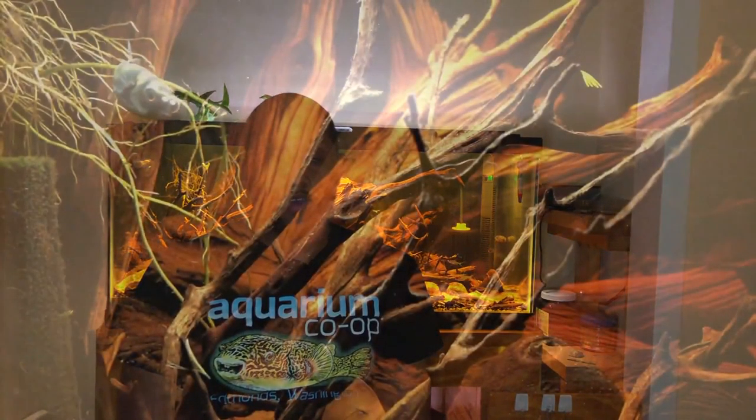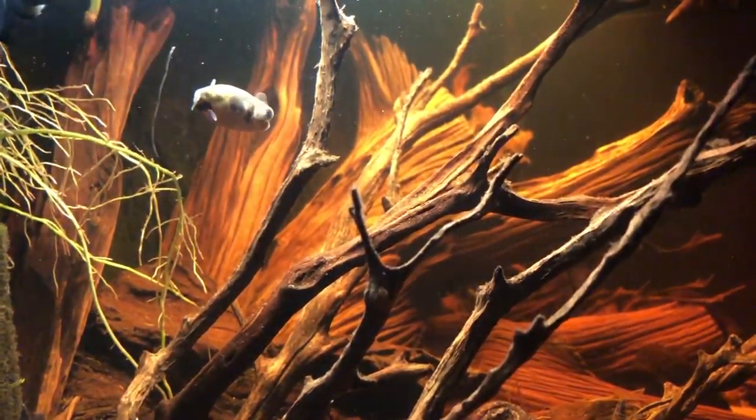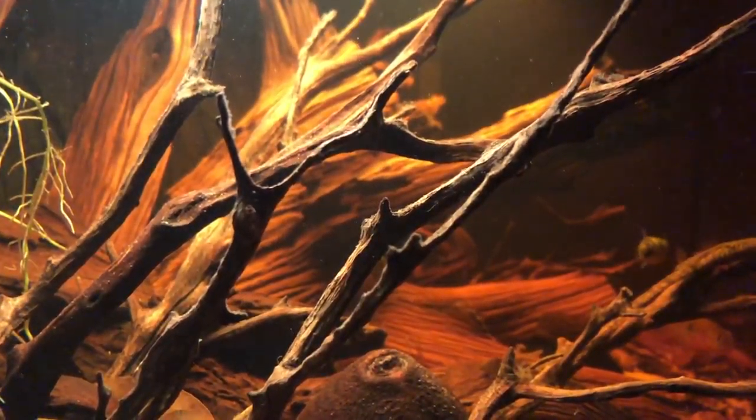When you set up a tank for your puffers, you want to make sure you have lots of things to keep them active and moving around and searching. So you want to try to include some driftwood and caves. They do well in heavily planted tanks, but you want to make sure they have places to explore. They can get bored, and being wild-caught fish, if they get too bored, they're just going to swim against the glass a lot of the time.